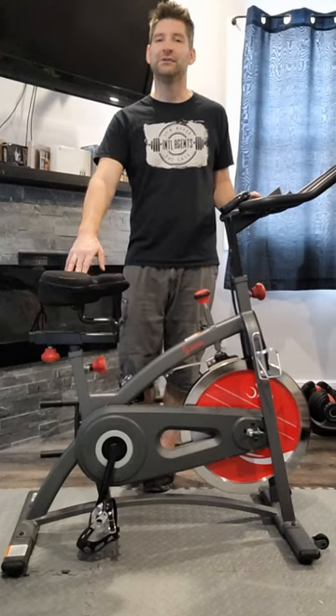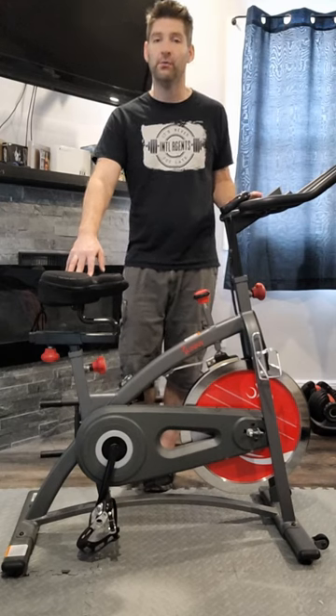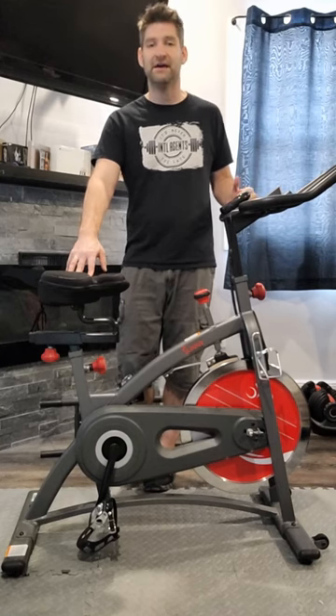Hey everyone, Cal here with Intelligence. If you're looking for low impact cardio and you don't have your own pool at home, this stationary bike from Sunny Health and Fitness is an absolute must. I think it's the best value on the market.